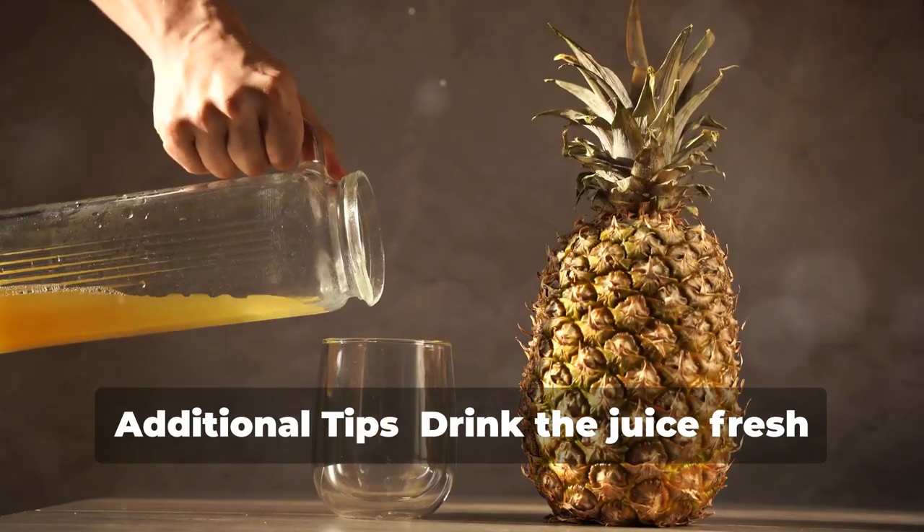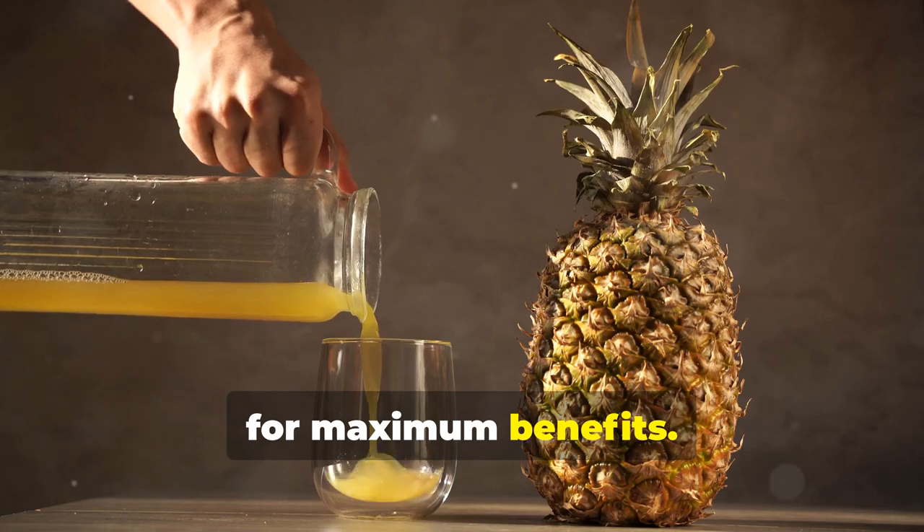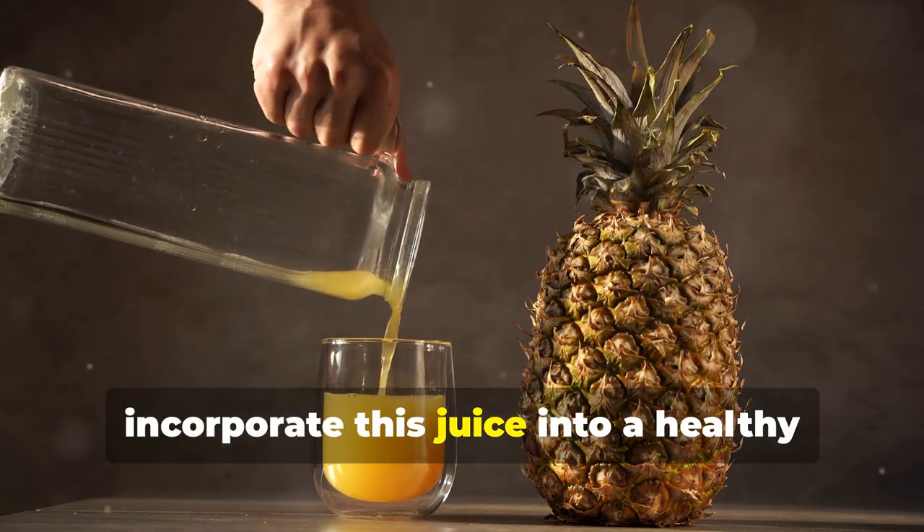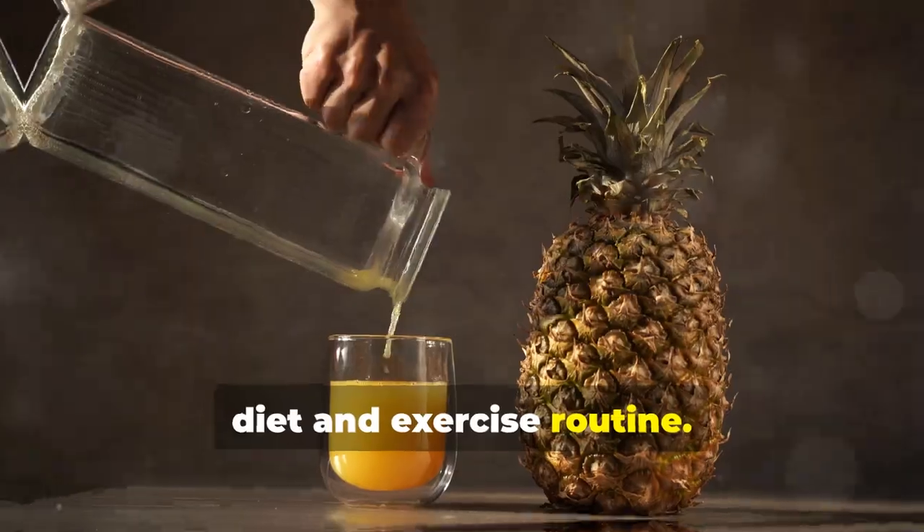Additional tips: drink the juice fresh for maximum benefits. Adjust the amount of ingredients to your taste. For best results, incorporate this juice into a healthy diet and exercise routine.